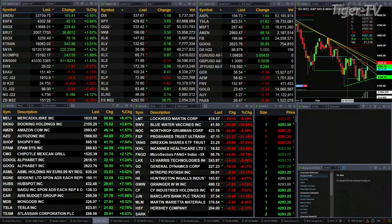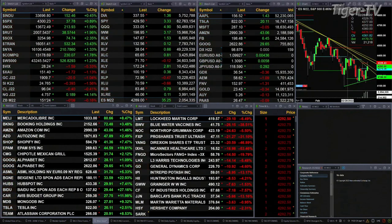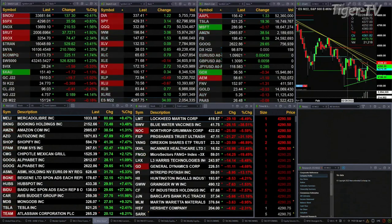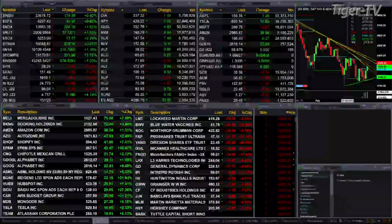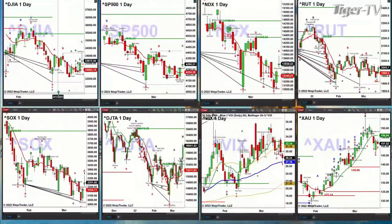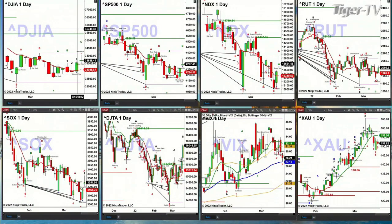Let's switch over and take a look at the index charts. In the upper left-hand corner, you've got the Dow. It is trading above its red oscillator and changeline at 33,085. As long as it maintains that, we should see a further rally. Same thing with the S&P — it's above the oscillator and changeline at 4,224.